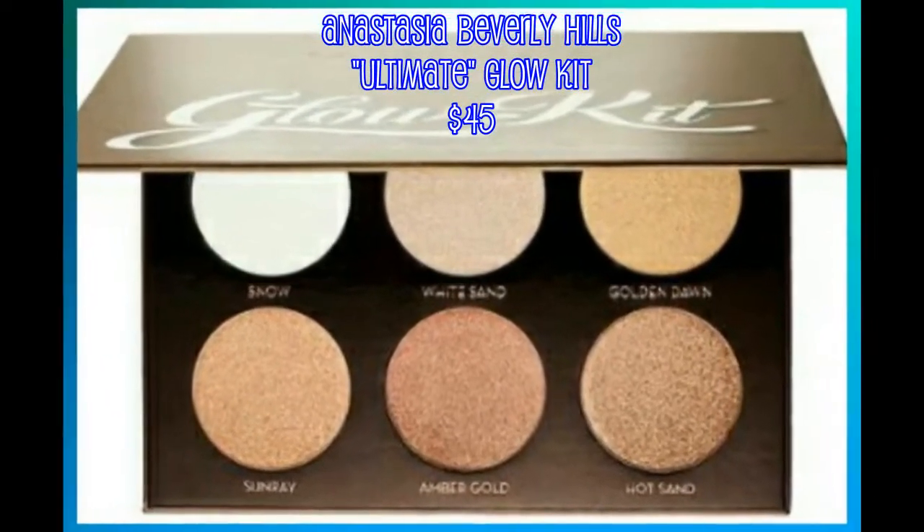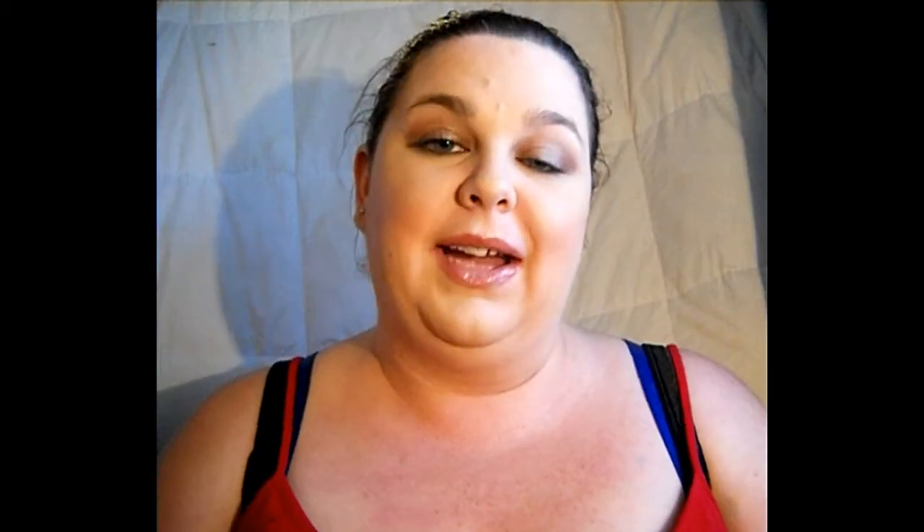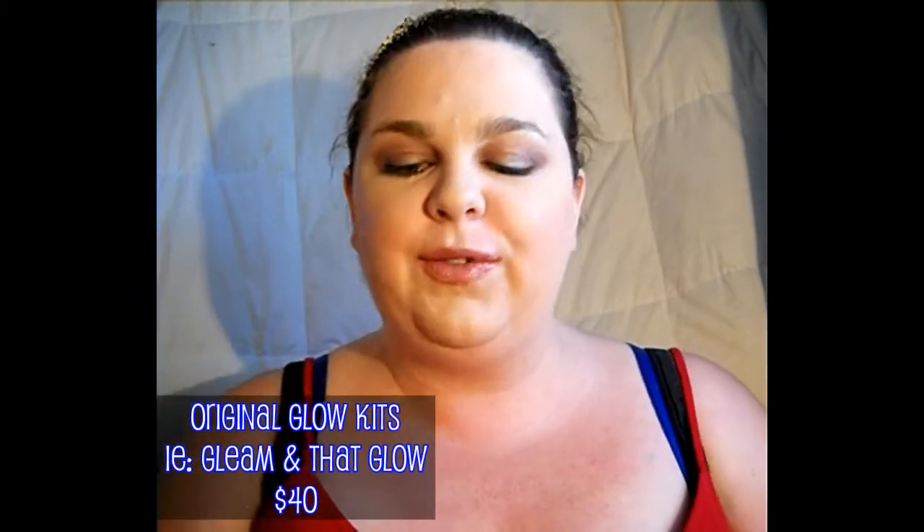The last item — and this one might also get some controversy, especially since I just said I love Anastasia Beverly Hills eyeshadow palettes — is the Anastasia Beverly Hills Ultimate Glow Kit. She just came out with this one and it's $45. There are six shades. The first shade is Golden Dawn, a warm amber with a gold reflect. Hot Sand is a warm bronze with an amber luster.